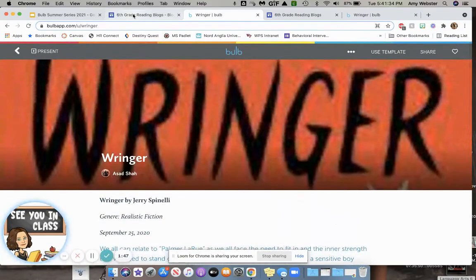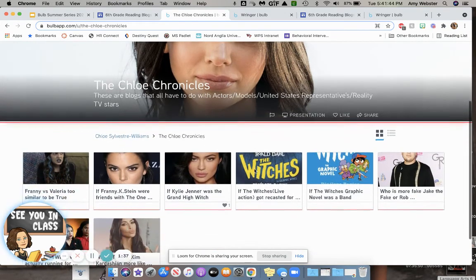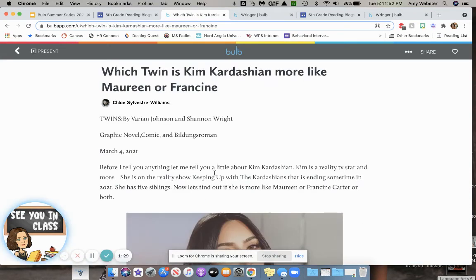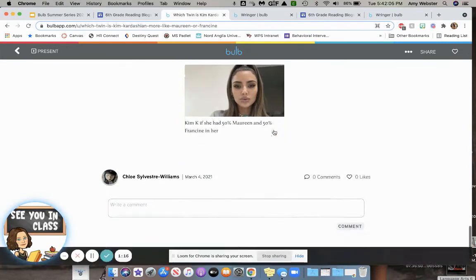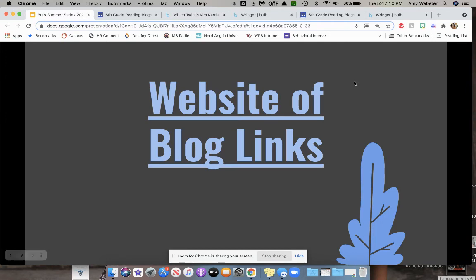We had some other students who got very creative with theirs, and their blog posts were connections to other things in life because they could make their blogs about whatever they wanted. So this student did the Chloe Chronicles, and most of hers were connections somehow to the Kardashians. In this case, she read the book Twins by Varian Johnson and Shannon Wright, and she was trying to decide which twin Kim Kardashian is more like — Maureen or Francine. She included all sorts of pictures and comparisons, and although it looks a little silly at first, they really did a good job of digging into the book and figuring out how she could connect it to real life.